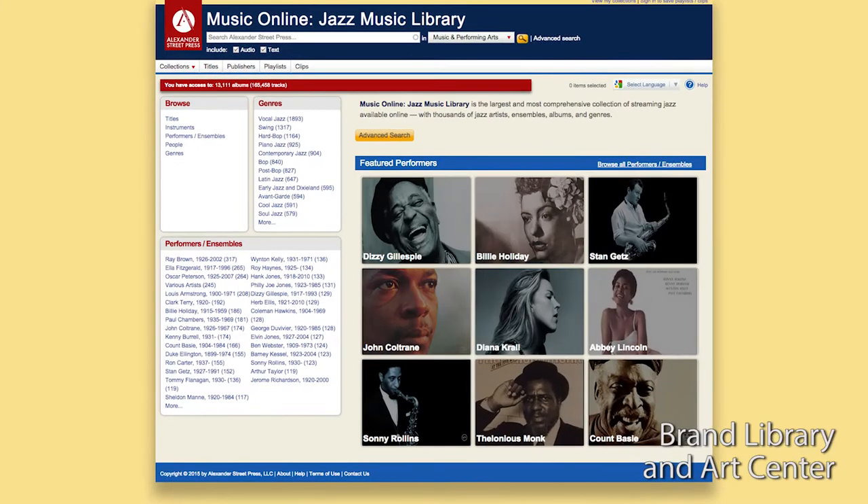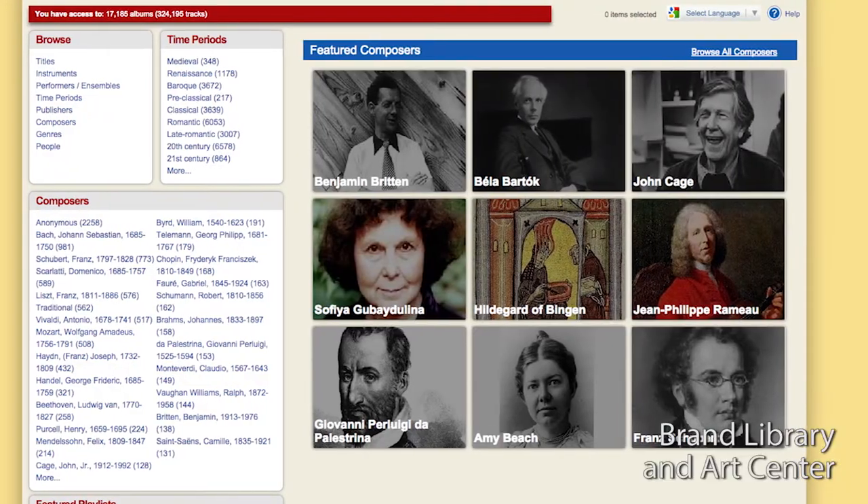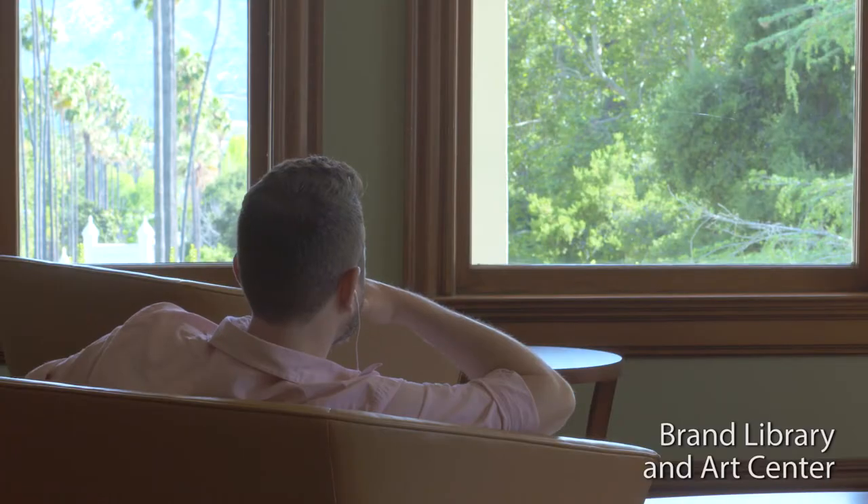We have huge streaming databases that patrons can use — jazz, classical, American, pop. And you can listen to streaming from home, just logging in with your library card for free.